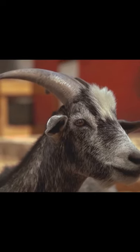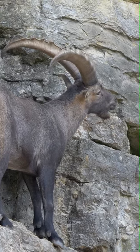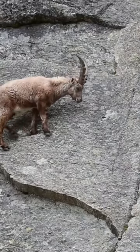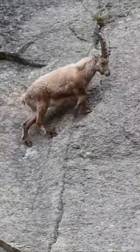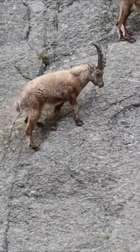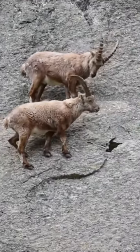The Ibex goat astounds with its gravity-defying abilities. Equipped with unique hooves featuring soft, concave pads and sharp edges, it conquers straight walls effortlessly. Its strong, flexible limbs provide unmatched agility, enabling it to extend and create stable angles while scaling vertical terrain.